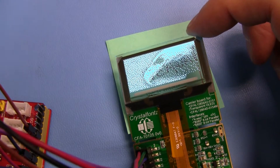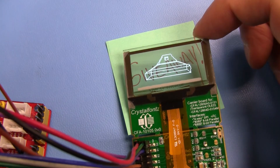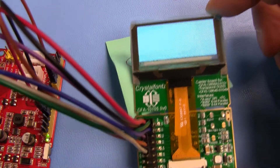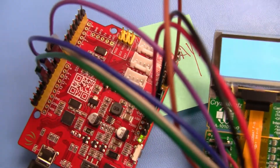Hey everyone, it's Aaron from CrystalFontz. I just want to let you know that we're giving away one of these 128x56 transparent OLED displays with the wiring, the breakout, and the C-Duino.